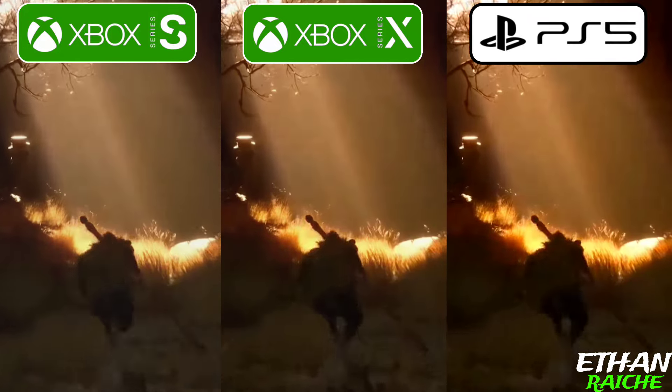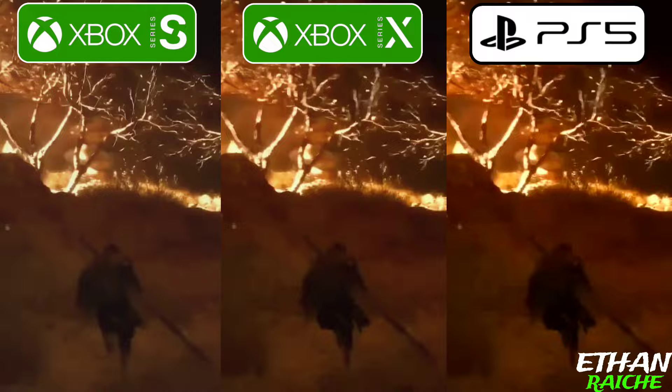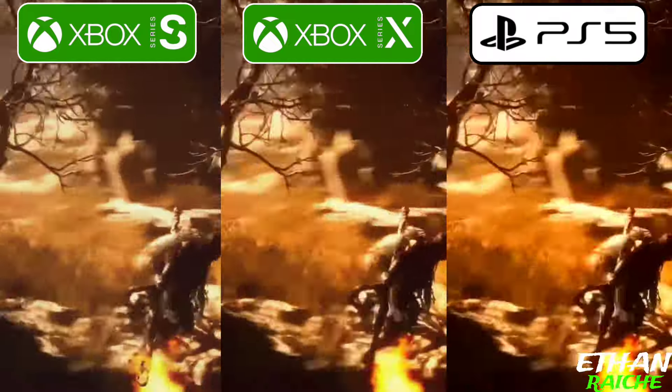Hi everyone, this is Ethan and in this video we are comparing the graphics between PS5, Xbox Series X, and the Xbox Series S.